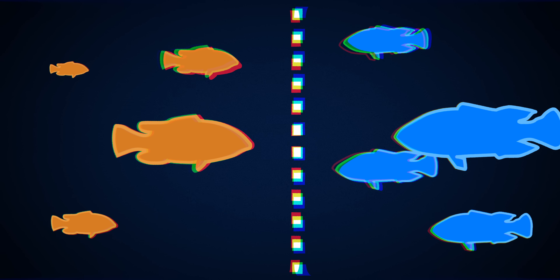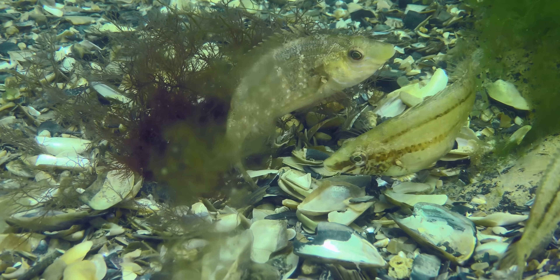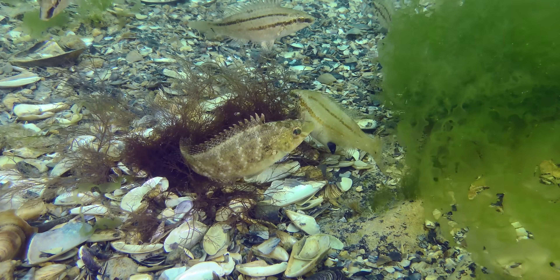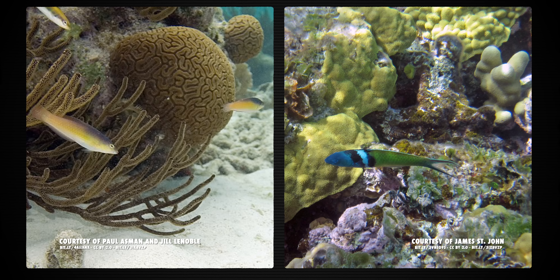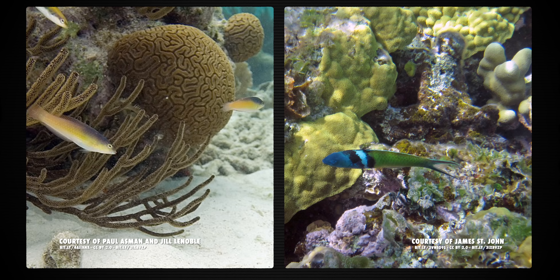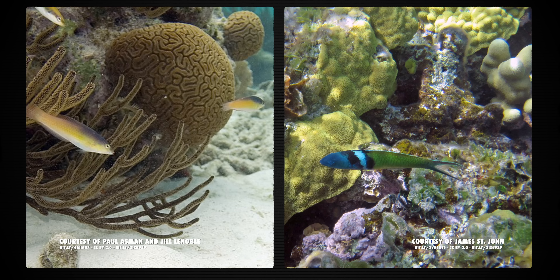The sex change can go the other way too. Wrasses, for example, start as females, and when they get big enough, they turn into males. The largest male usually breeds exclusively with the largest female, while the other males and the rest of the females spawn in a group — so the largest male is the only one guaranteed to fertilize a lot of eggs. Bluehead wrasses even change their look when they change sex: juveniles are usually white and yellow, but after they turn male and grow a little, they get their iconic blue head.